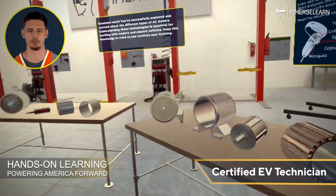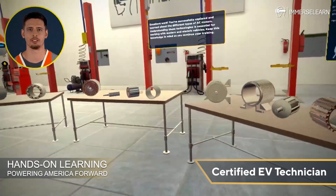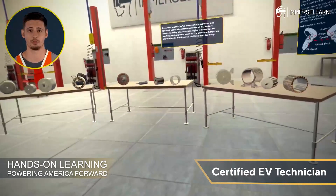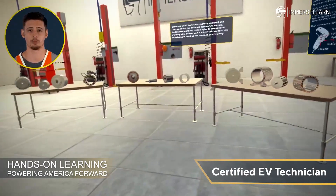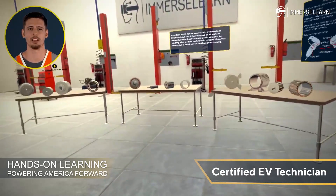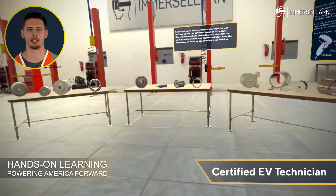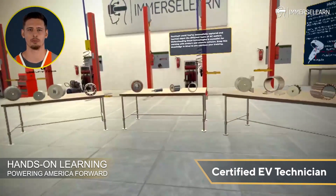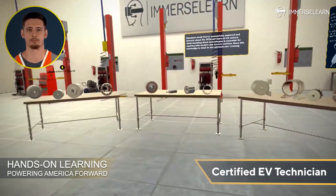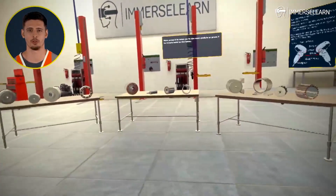We've successfully explored and learned about both AC and DC motors. Learning in VR gives you the edge — with hands-on practice and interactive tools, you'll gain skills that translate directly to the real world. Explore and visualize complex components like never before, seeing how these motors work in ways that static diagrams and textbooks can't match. Every click and inspection in this virtual space brings you closer to mastering the technology shaping tomorrow's vehicles. With ImmerseLearn, the possibilities are endless. Let's power up and drive the future forward.